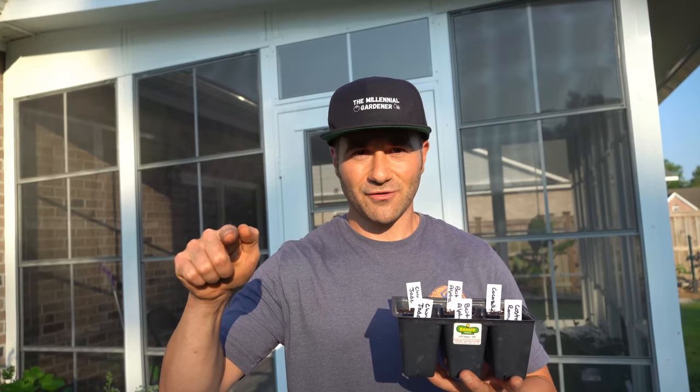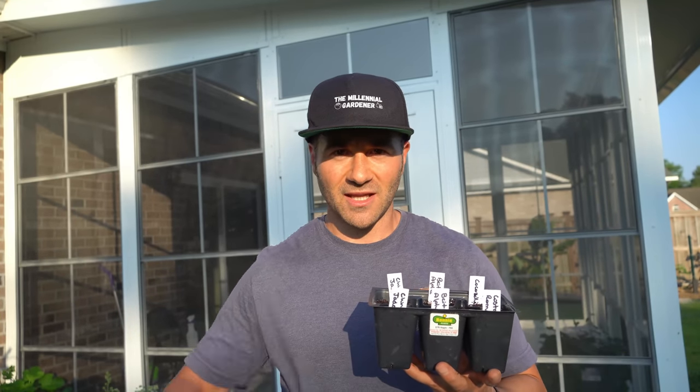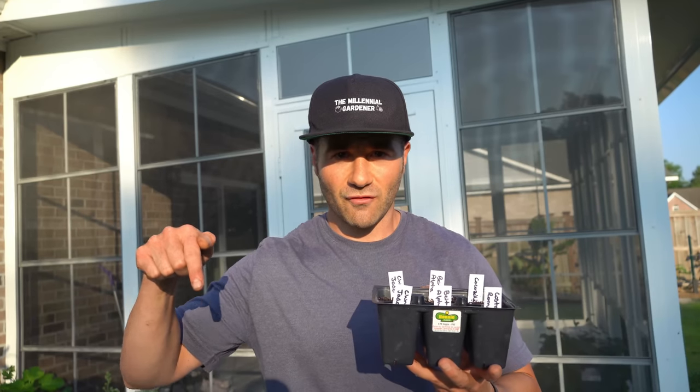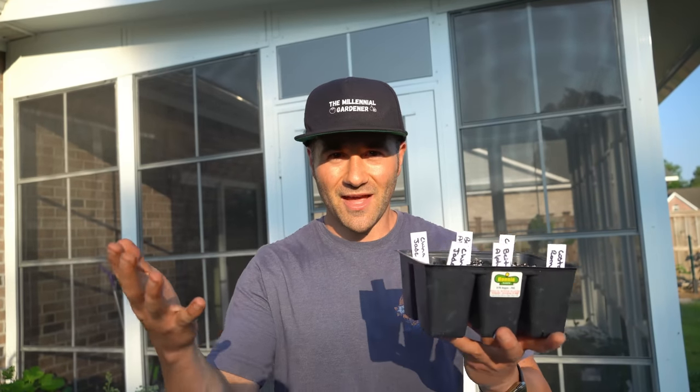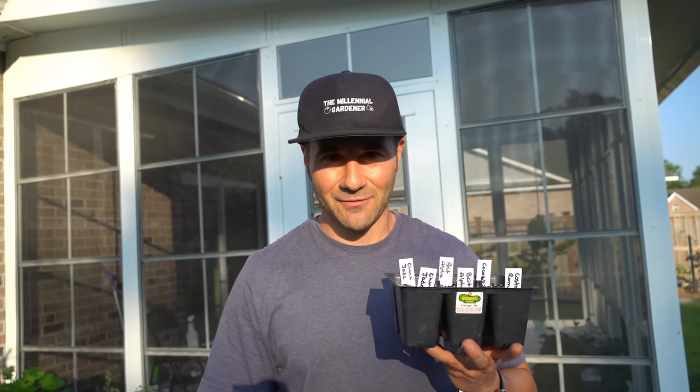I sure hope you found this video helpful. If you did, please hit that like button, subscribe to the channel, and ring the notification bell so you're notified when we release more videos. Check out my Amazon storefront linked in the video description for real products I actually use in my garden, and check out my Spreadshop link for custom merch if you want to support the channel. Thank you all so much for watching — I hope to see all of you again on the next video.